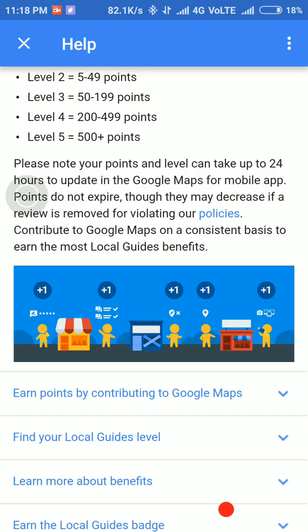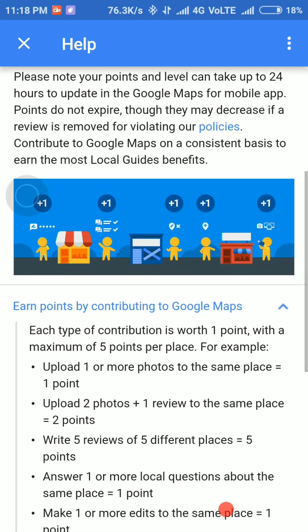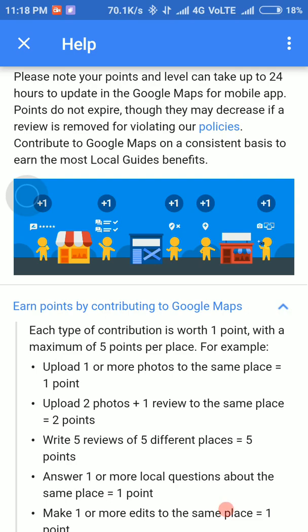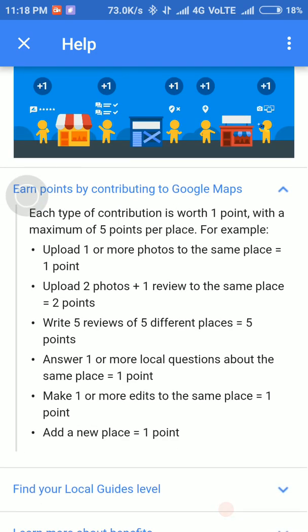How to earn points: when we upload one or more photos we get 1 point, upload 2 photos plus 1 review gives 2 points, and write 5 reviews of different places gives 5 points.